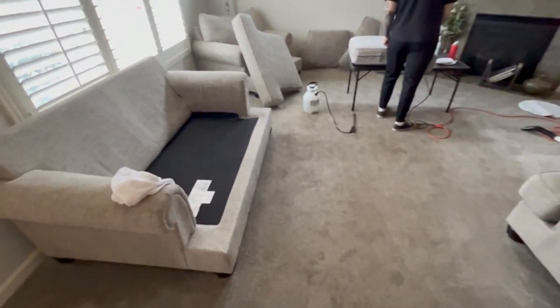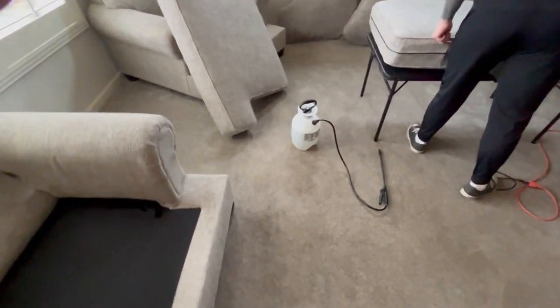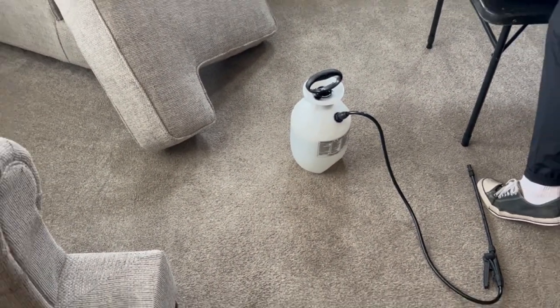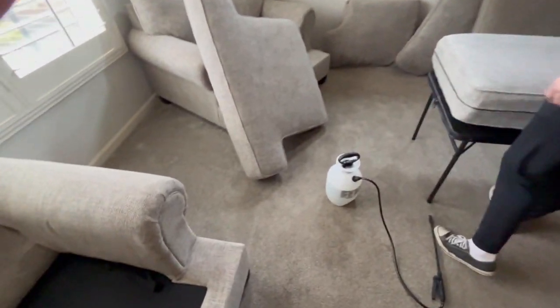What is up, YouTubers? It's your boy, Polly C, coming at you with another episode of Carpet Cleaning Guys Vlogs.